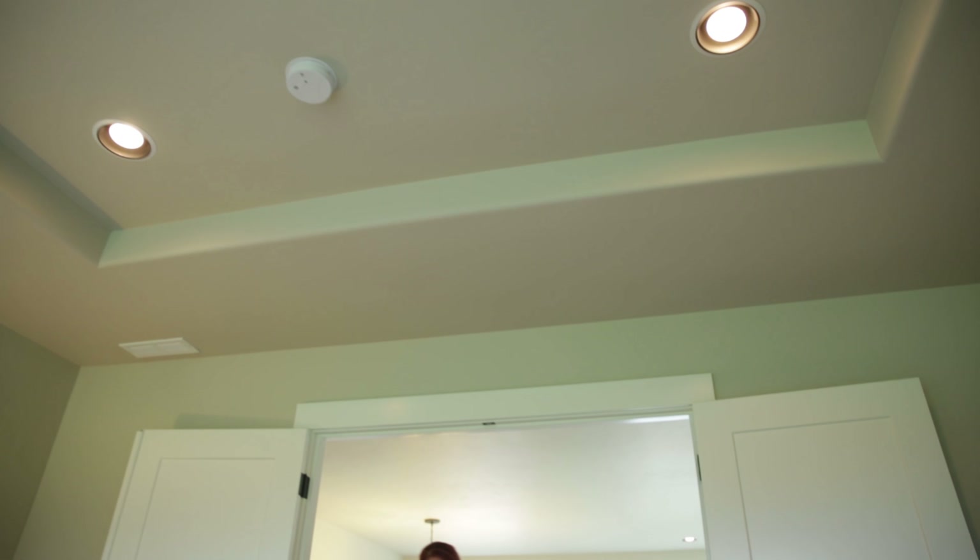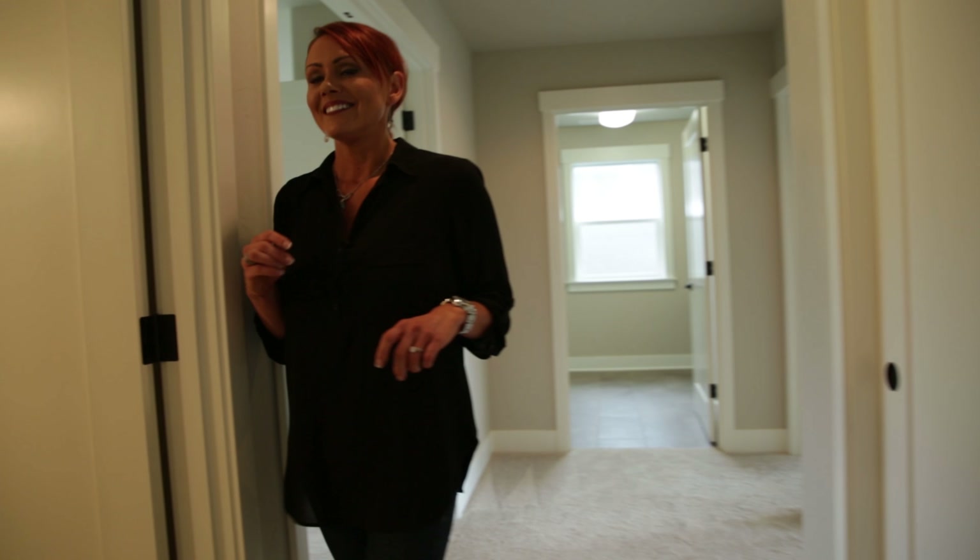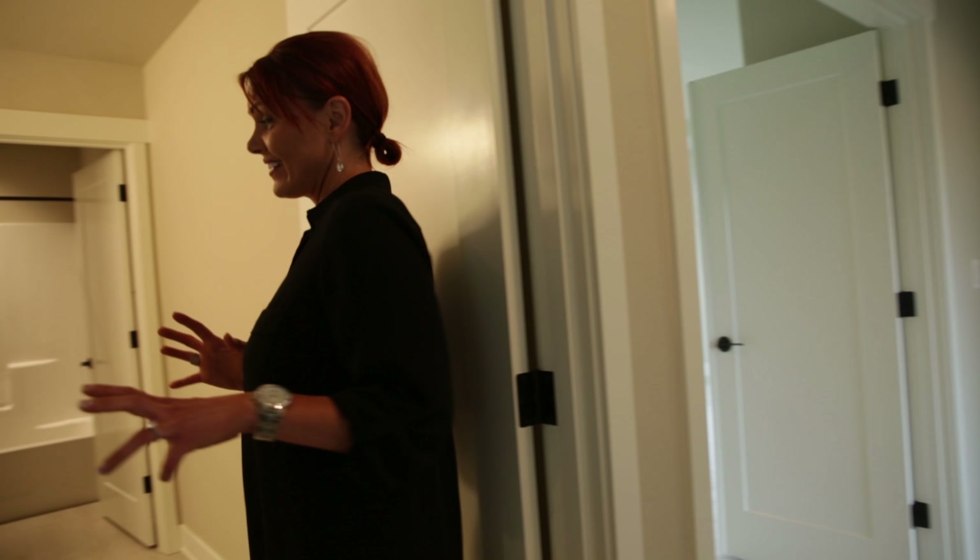Notice the details of the coffered ceiling, pre-wired for ceiling fan or chandelier. And let me show you the rest.